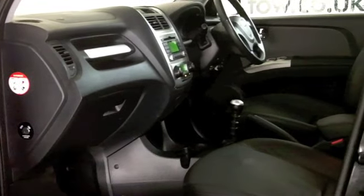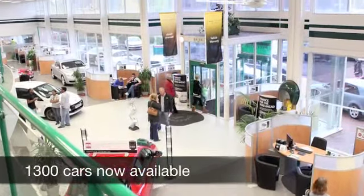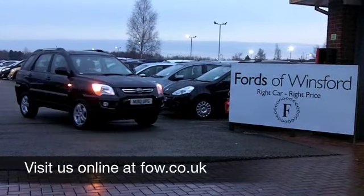And when it comes to those running costs, you're going to get around 40 miles to the gallon. Six months' tax is just over £100. Come and discover this great car for yourself at Fords of Winsford.